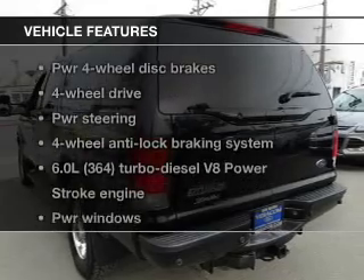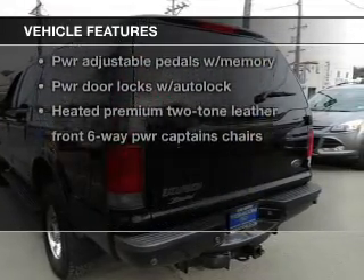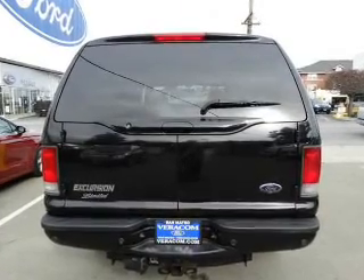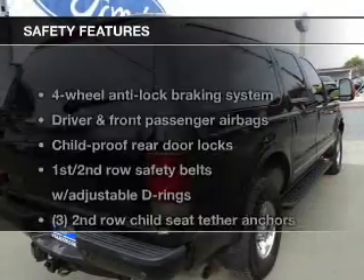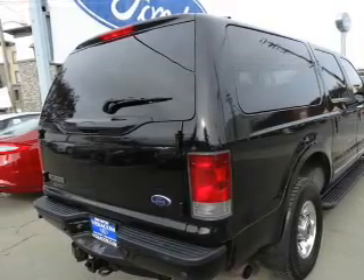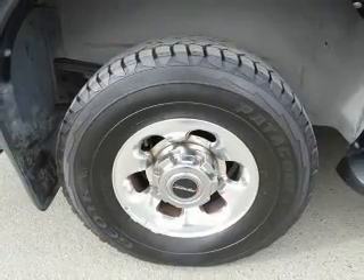And with these notable features, you won't want to miss out on the opportunity to own this amazing ride. Power door locks, power windows, cruise control, power steering. And for your peace of mind, the following safety equipment is included: passenger airbag. Call today to schedule a test drive.